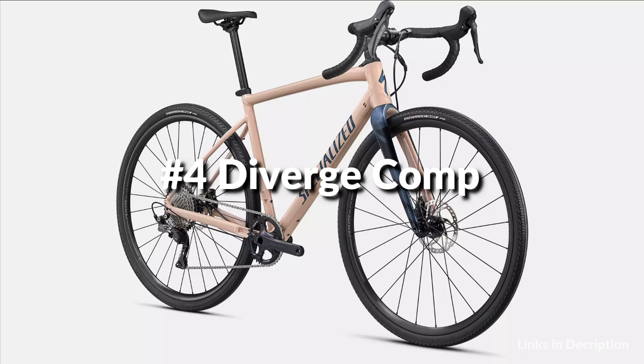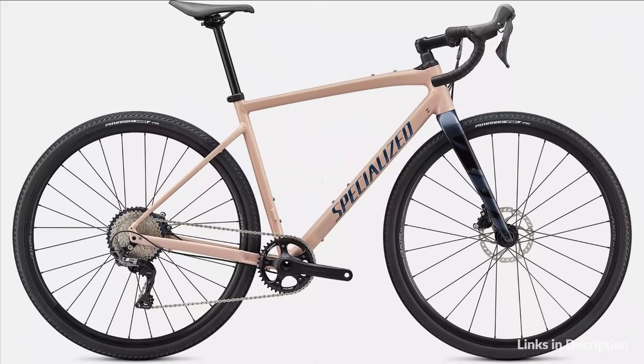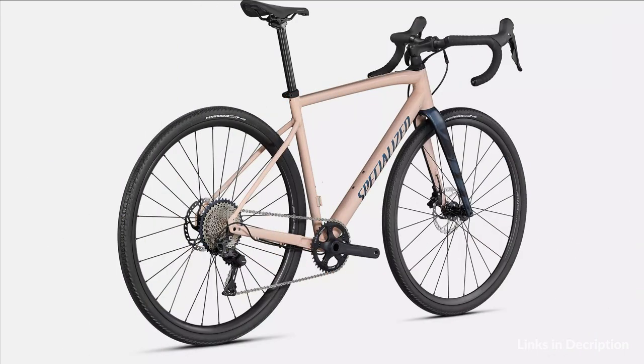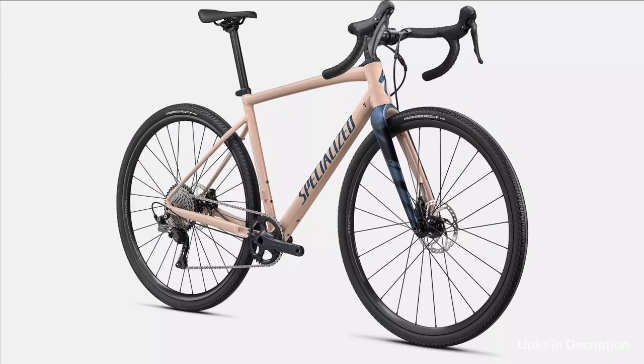On number 4 we have the Diverge Comp E5. The premium E5 aluminum frame provides a stiff, light, and durable platform. When mated to a full carbon FACT fork, the Diverge Comp E5 becomes a light, lively, and versatile bike ready to attack any surface. Future Shock 1.5 is ideal technology for the gravel rider.